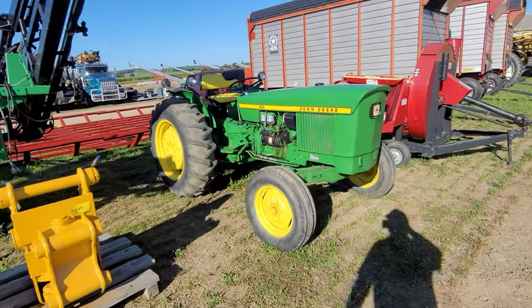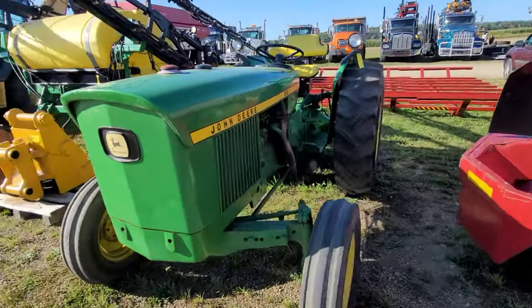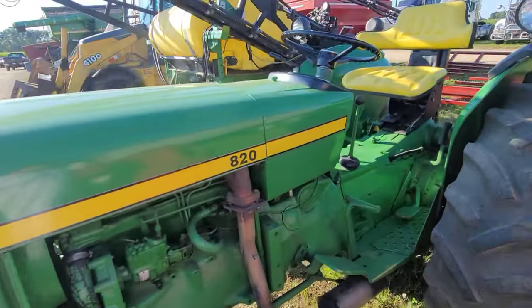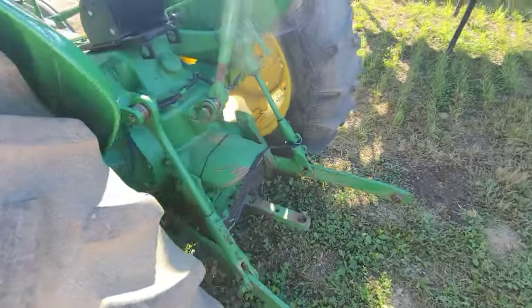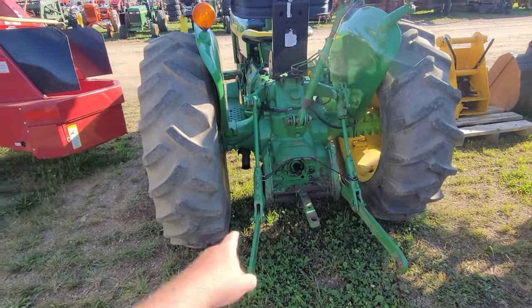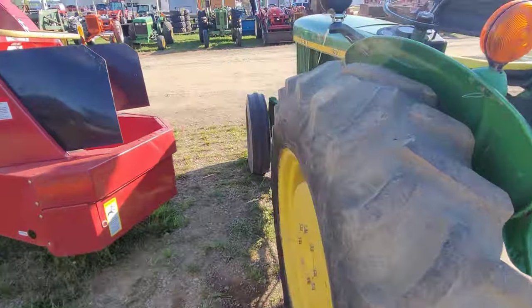Item 815. This cute little sucker — John Deere 820. I'm giving you green guys a lot to nibble on here. Diesel. You can do your brush hogging with it. It's even got the exhaust in the right spot — grass fire catcher.